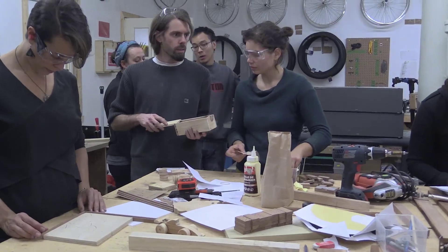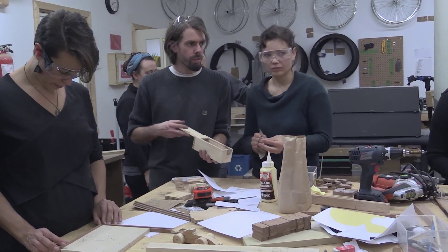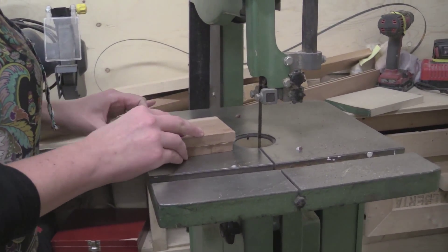There are two carpentry workshops where participants will learn how to use the tools in order to build wooden toys.